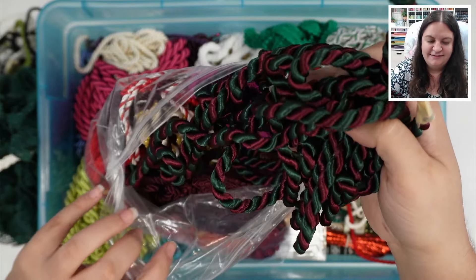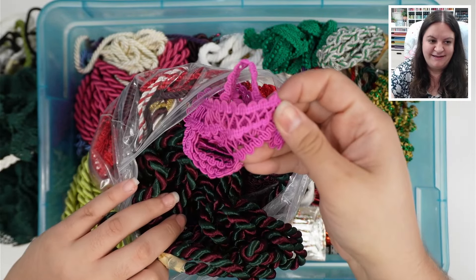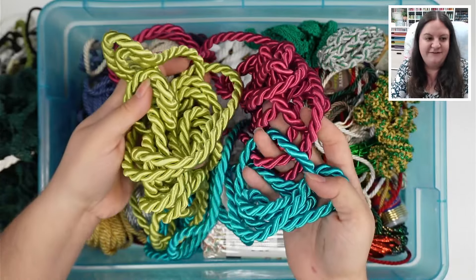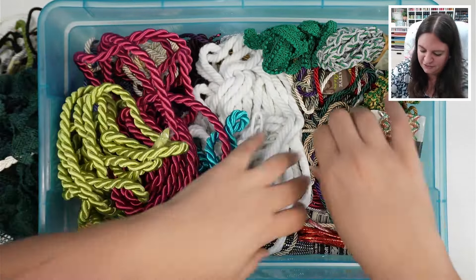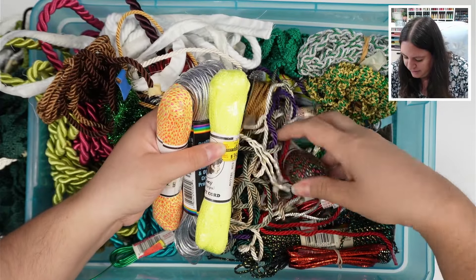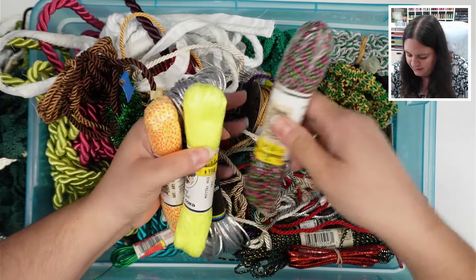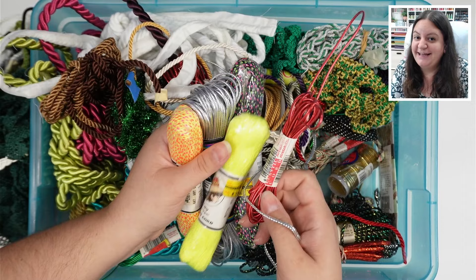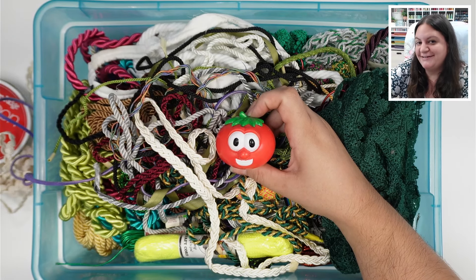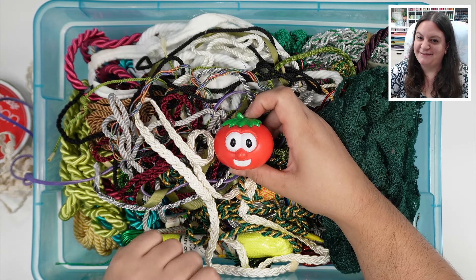If anybody is into this kind of stuff, they're gonna have a field day because these colors are absolutely gorgeous. So cool to see. I don't even know what you do with some of this, but it's pretty and I like it. That'll do it for bin number 67 — make sure to follow and subscribe so you don't miss the next unboxing.